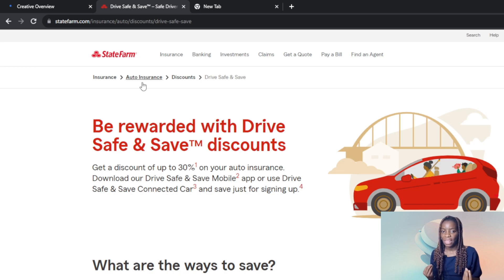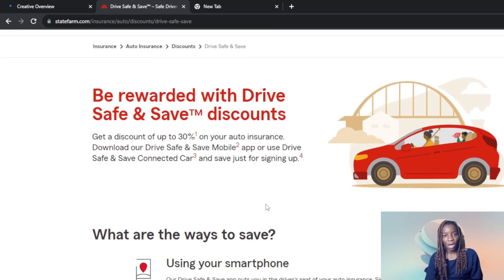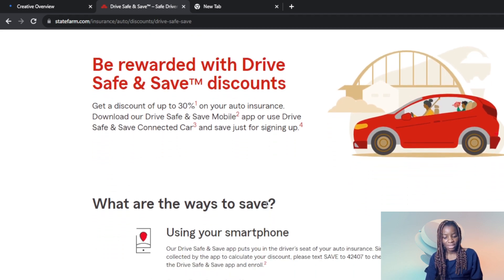It says get a discount of up to 30% on your auto insurance. Download the Drive Safe and Save mobile app, or use the Drive Safe connected car and save. Just for signing up you actually get 5%, which is awesome, and then you can get up to 30% for driving safely. This is much easier with the mobile application.